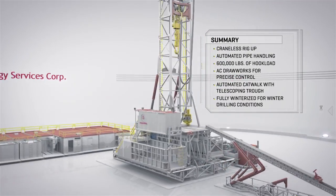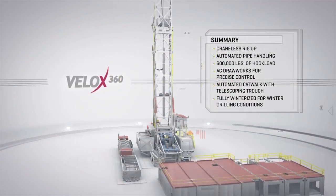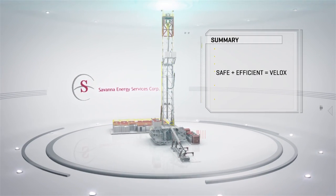Savannah's V-Logs 360 telescopic triple is designed for safety, speed, and performance for our customers.